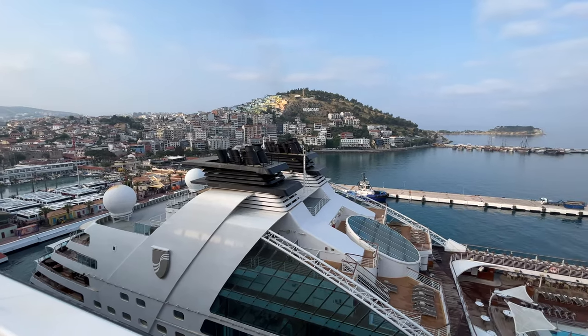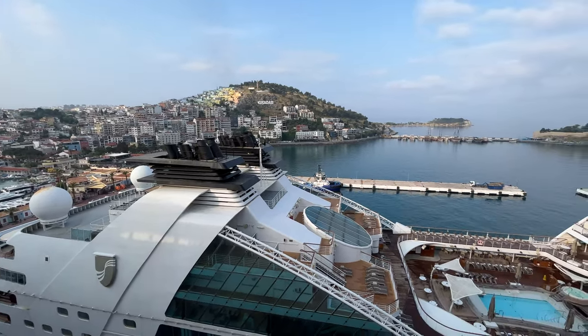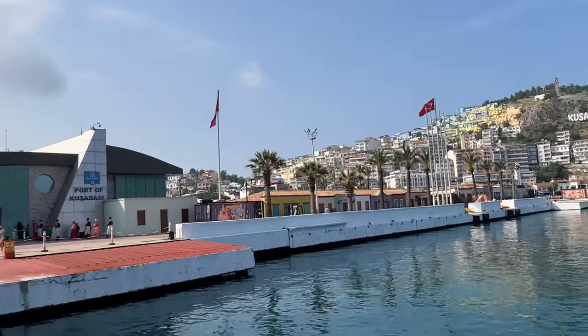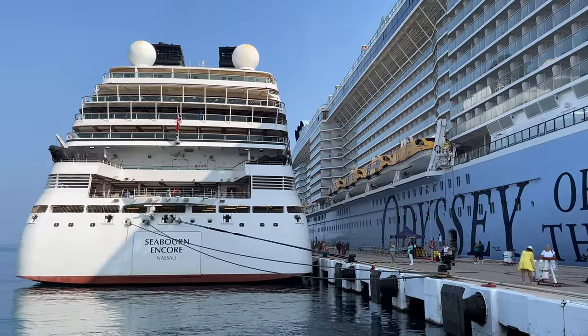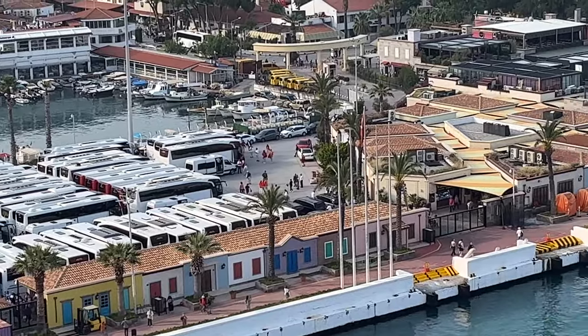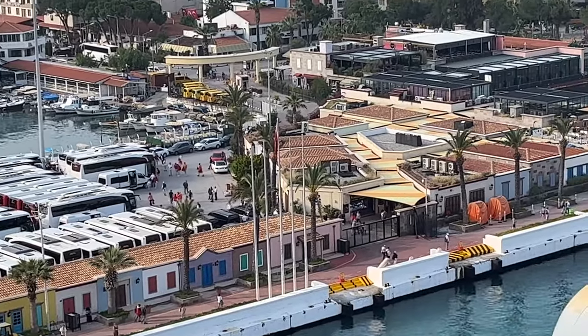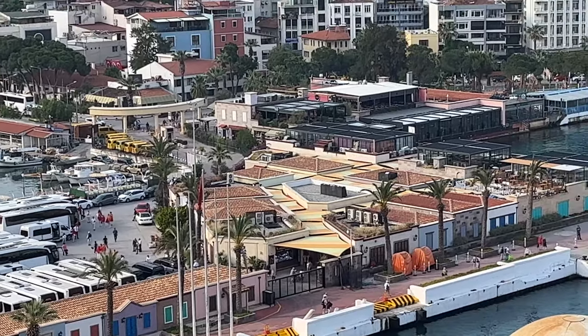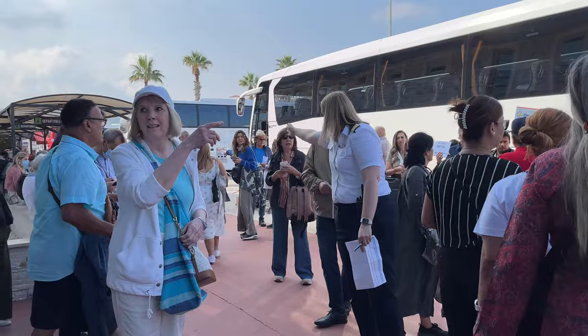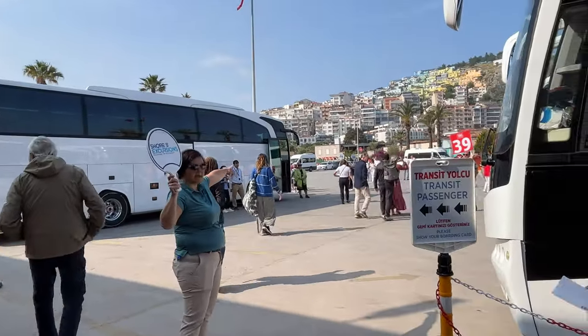Kuşadasi cruise port is conveniently located in the center of the town, only a 5-minute walk from the shopping area. It consists of two parallel piers that can accommodate several cruise ships simultaneously. Upon getting off the ship, you will need to walk to the end of the pier in order to exit the terminal. Here you will find numerous tour operators and shore excursion staff to direct you to your tour buses.